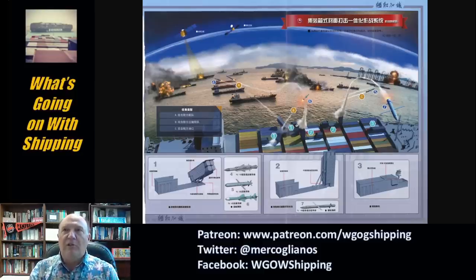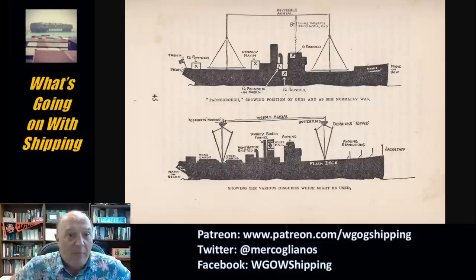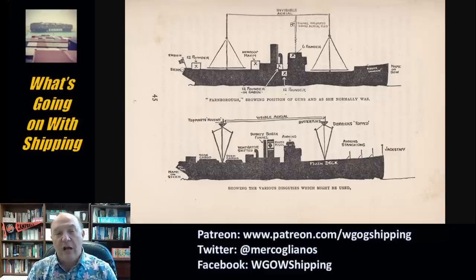Q-Ships are a little different because they operate under the idea of basically a disguise. The name really comes from the place they operated from — Queenstown, Ireland — during the First World War. Queenstown is now known as Cobh. Queenstown would dispatch these Q-Ships, which were meant to look like normal merchant ships but were heavily armed.